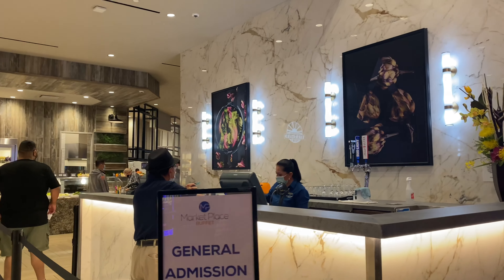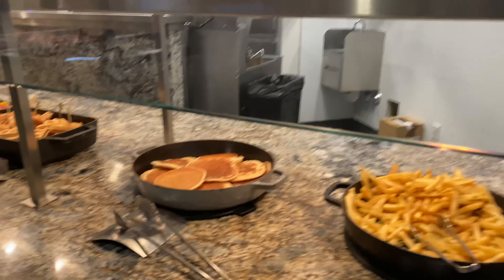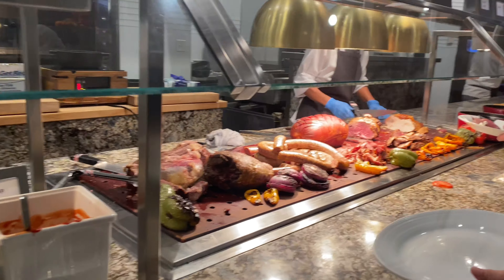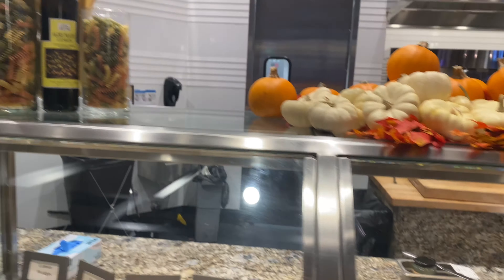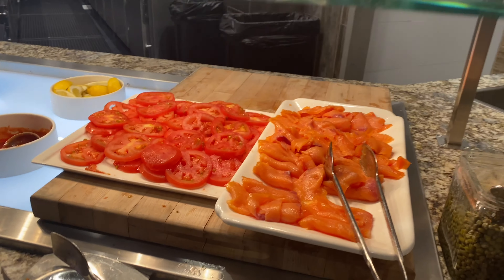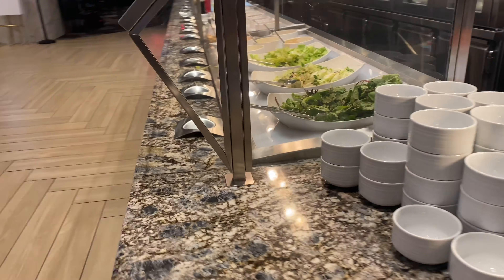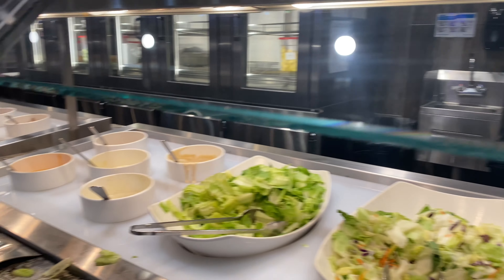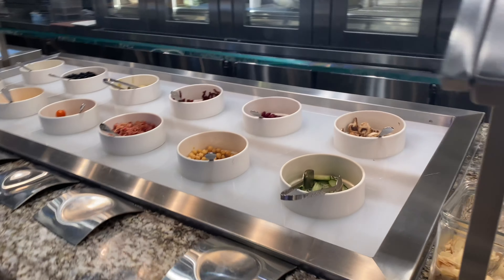We have to pay first before we go in. So this is the buffet — we are in the Rampart. They have all the sausages, and there is salmon if you want seafood. If you want salad, it's all in here — this is the salad area.